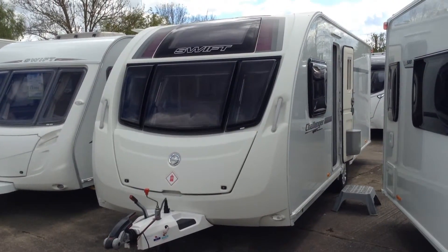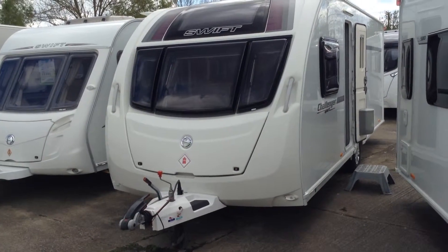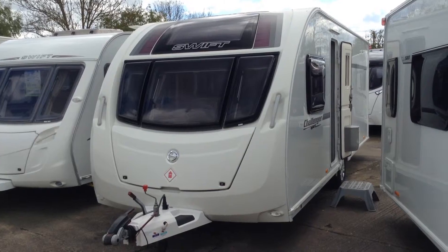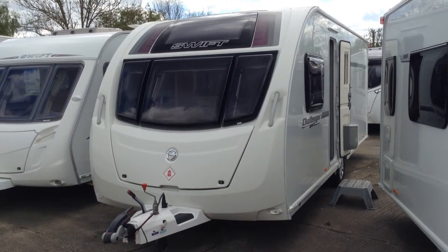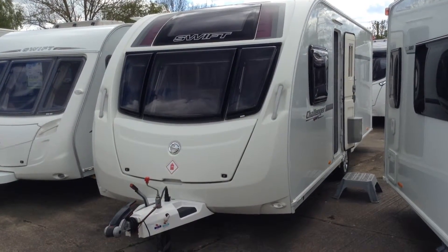Firstly, it's got Active Trailer Control — ATC — that's probably a £500 cost option. And there's also a motor mover fitted to it too. It's a nice looking caravan with one-piece side panels, and you've got three opening windows with a fixed panoramic window across the front. Externally it does look absolutely superb.